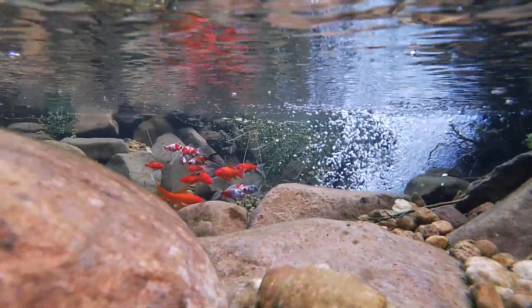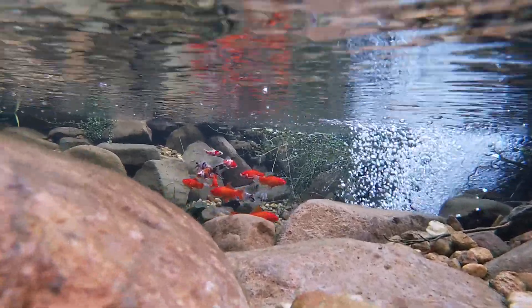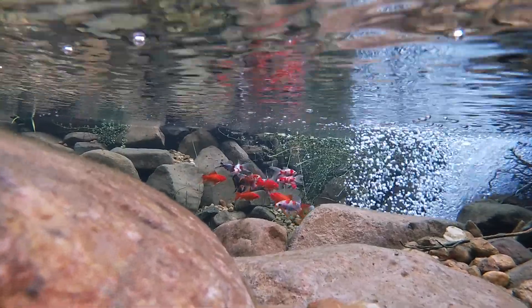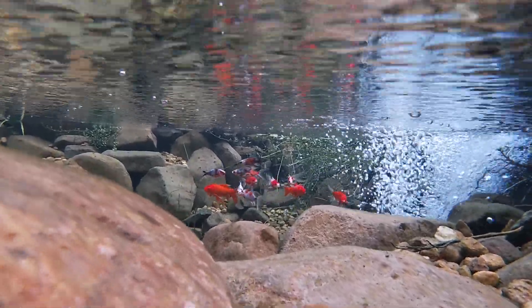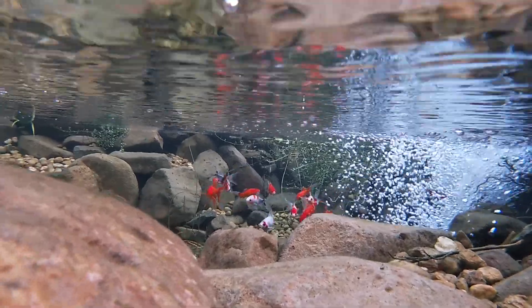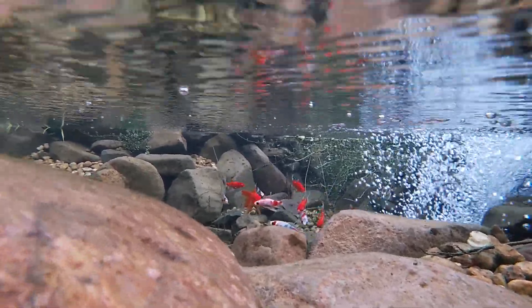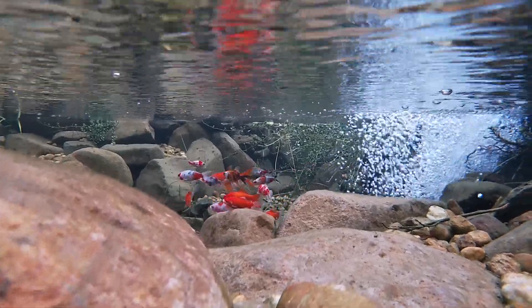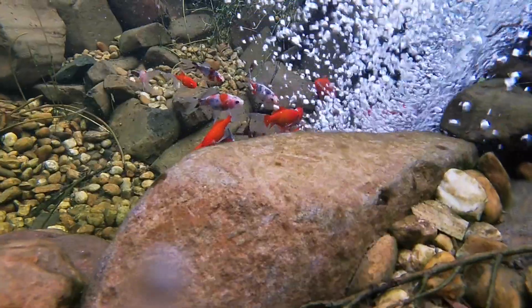The saturation point is the limit to how much oxygen can fit in the water, and this limit will vary depending on water temperature. Fish require a certain amount of oxygen to be present at all times. Not all fish require the same amounts of oxygen.